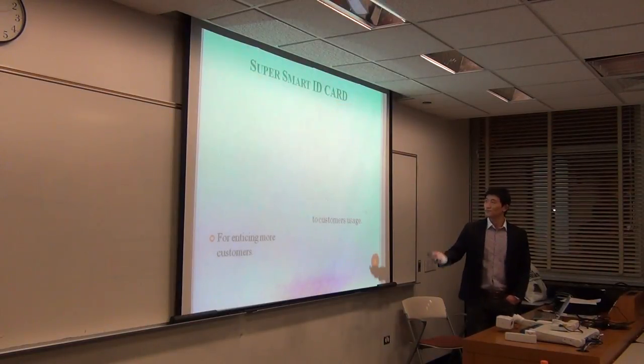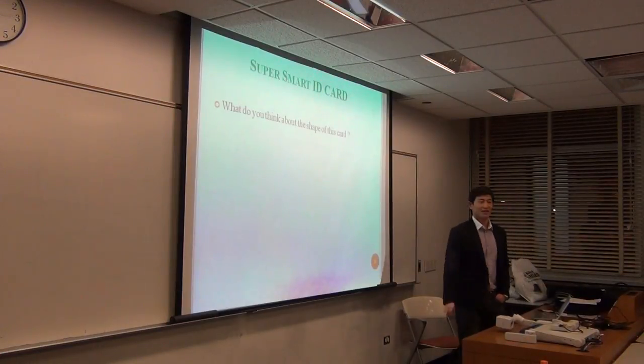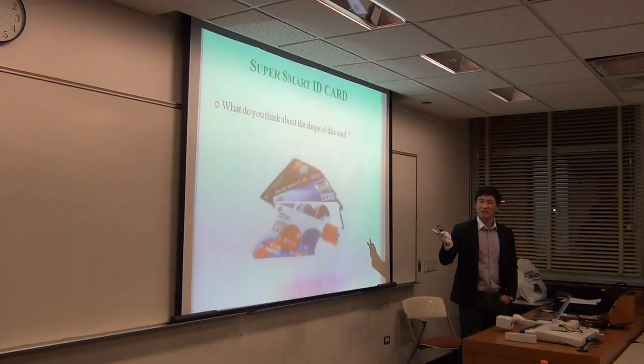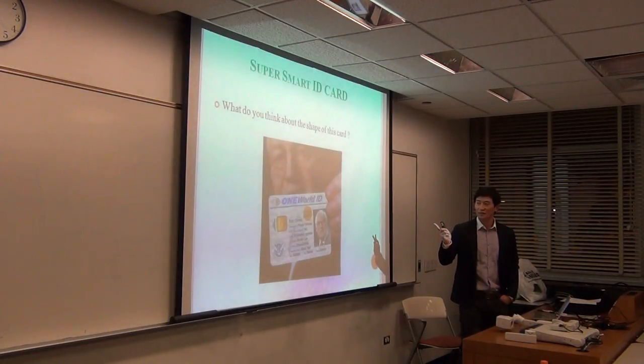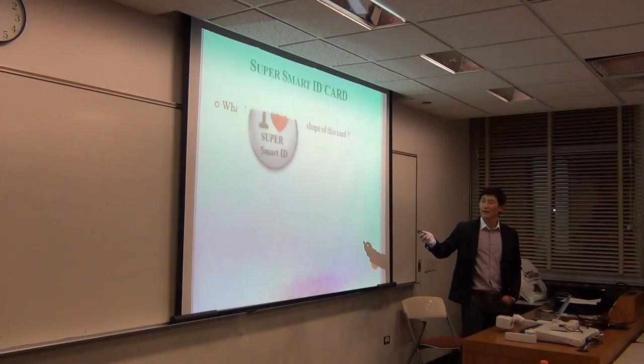What do you think about the shape of this card? Maybe you think about this kind of card — but no. Maybe someone thinks about this card — also no. My card is this. This is my final design.